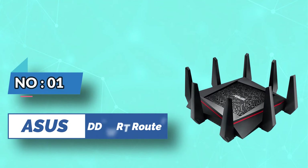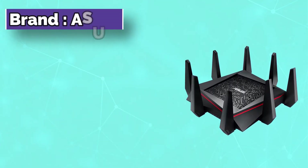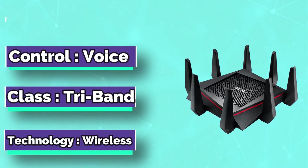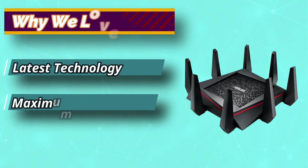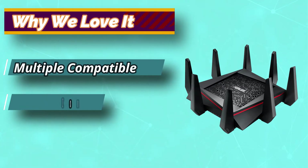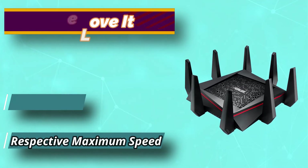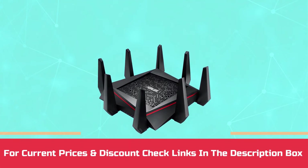ASUS Router for DD-WRT. The ASUS AC5300 wireless boasts of dynamic technical features. When it comes to wireless connectivity and specifications, it's a fair competitor. The external antennas offer high-quality performance while eliminating collisions. Such acceleration and transfer rates help this best DD-WRT router every time, thanks to the 4T4R configuration of the antennas. For current prices and discounts, check links in the description box.